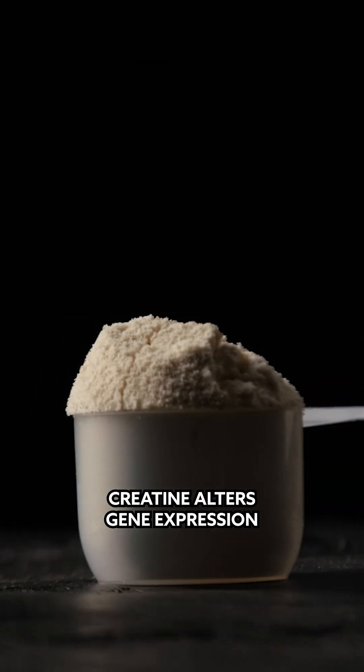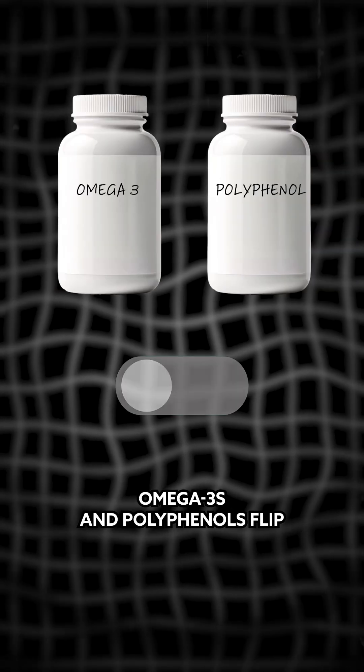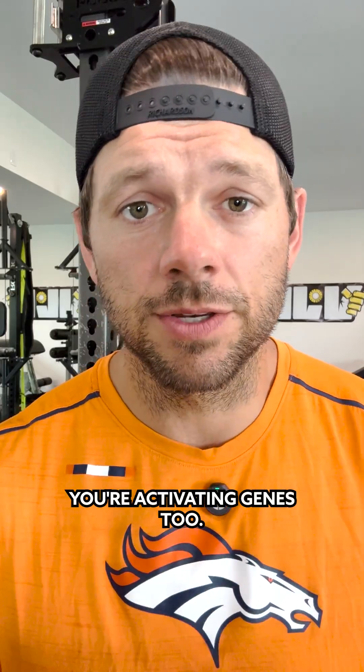Second, nutrition. Protein alters gene expression tied to muscle energy and protein synthesis. Omega-3s and polyphenols flip inflammation genes into recovery mode. You're not just fueling your body — you're activating genes, too.